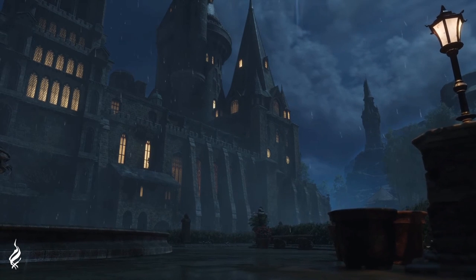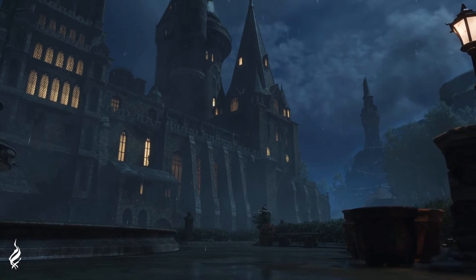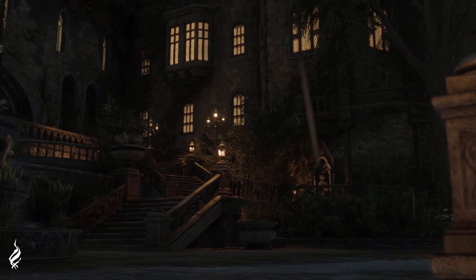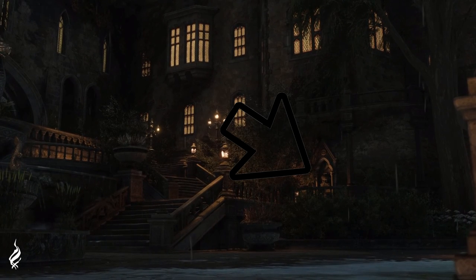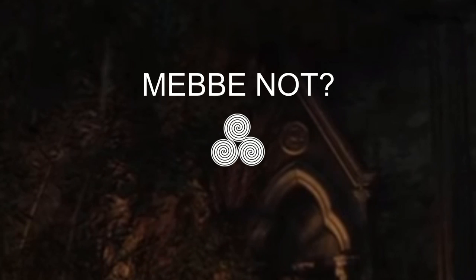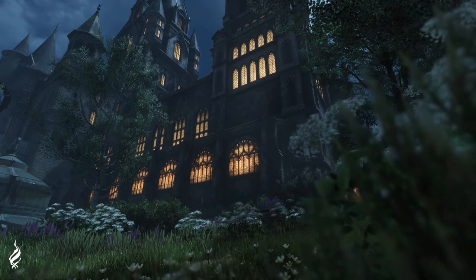There are seven locations — seven pieces of movement — that we get to experience, and I'm going through each to point out Easter eggs. In the second shot you can see some staircases, and in the distance it looks like a statue or puzzle of Merlin — big bushy beard, longer hair. I can't quite make out whether that's a triskelion symbol, but it looks like Merlin's symbol. Off to the left, there's what looks to be an Occamy chilling in a bowl right on top of a fountain.